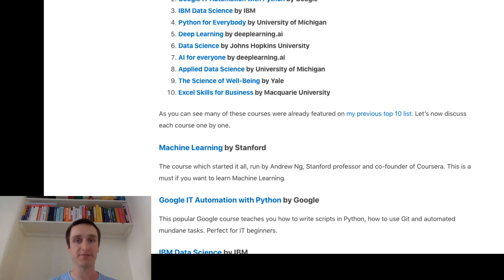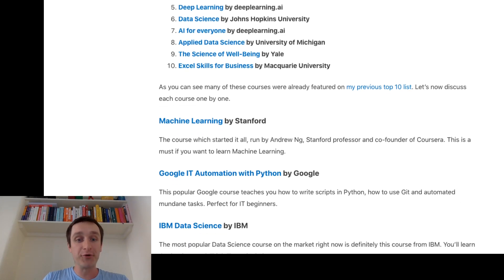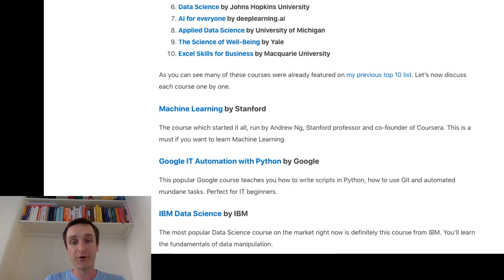Some courses are priced per month, especially for longer certificates like IBM Data Science. Number two is Google IT Automation with Python. Done by Google, this is the most popular course when it comes to learning how to write scripts in Python, how to use Git, and automate mundane tasks from the perspective of IT professionals. This comes from Google so it's really professional, and it's a great way to start your IT career. If you're not sure whether you want to go into data science, this is a great way to start learning Python.